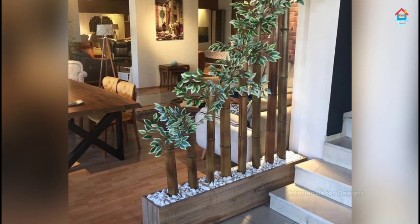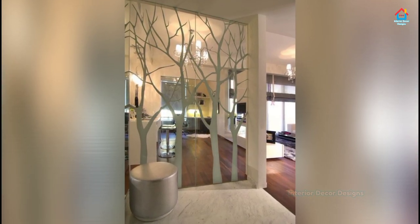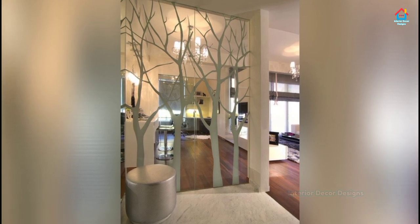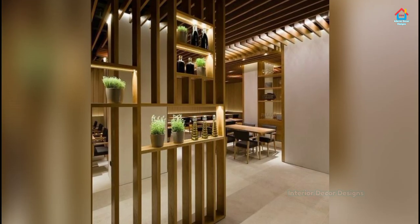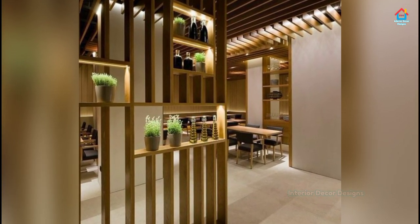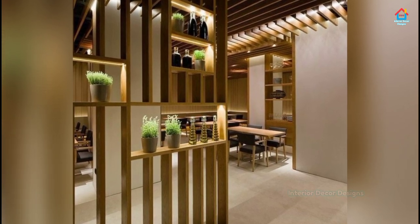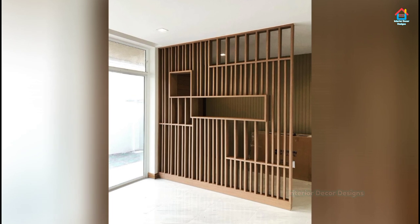Partition walls are a great way to enhance a home's interior design. They make a small abode feel larger and help fill empty space in larger abodes. While selecting a partition design for your living room, be sure to pick according to your personal taste and get on with it.